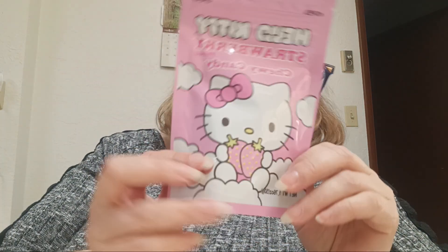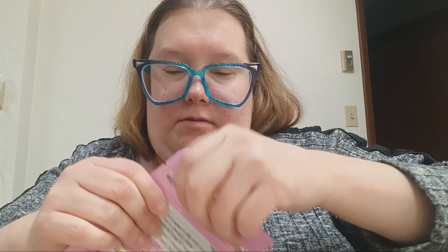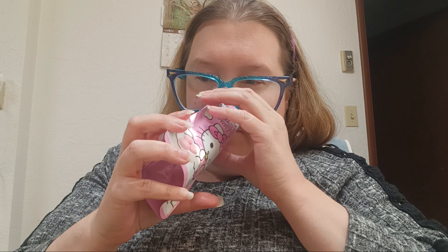Then we have Hello Kitty Strawberry Flavored Chewy Candy. Hopefully these aren't disgusting. That smells better than the milk one — that one smells so nasty. Here's what they look like. Now those are good — it kind of reminds me of like mochi.